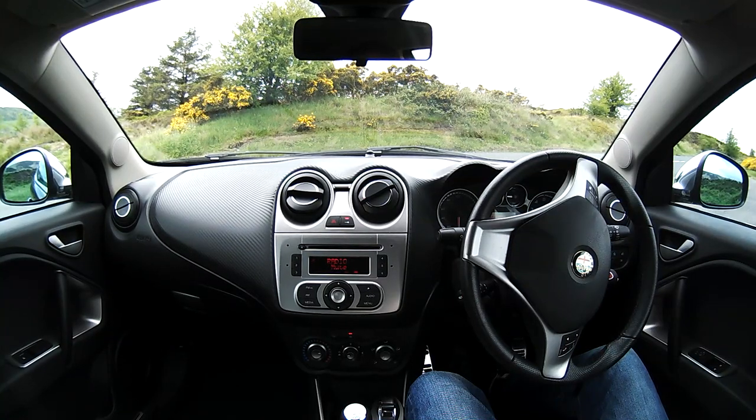This is an Alfa Romeo Mito 1.4. It's a multiair distinctive, a 2012 on a 12 plate. It has cruise control fitted as standard and also park assist.